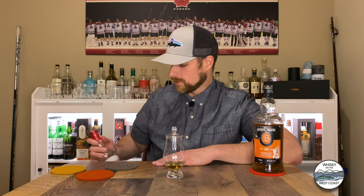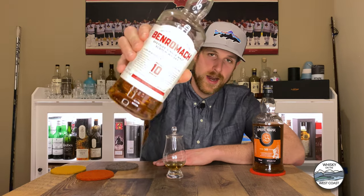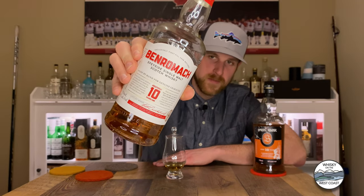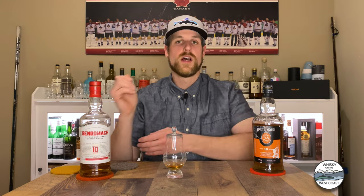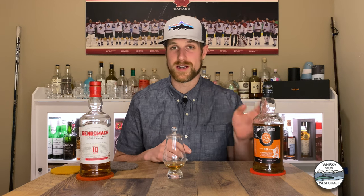First on our list of possible alternatives to Springbank 10 is a whisky I've talked about before — it's Benromach 10. Benromach has often been nicknamed the Springbank of Speyside. It is a very expressive malt, moderately to lightly peated, much like Springbank. Springbank is rocking about 10 PPM, and Benromach is typically 12 PPM. Similar cask makeup too.